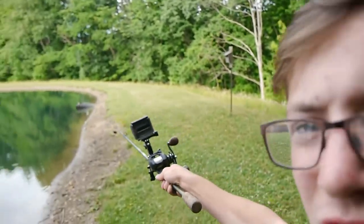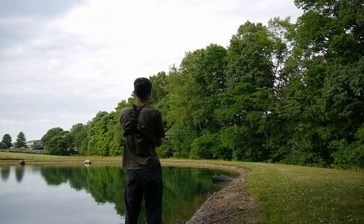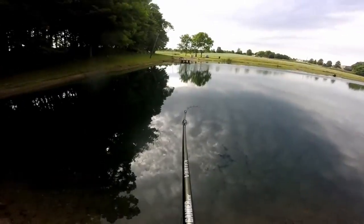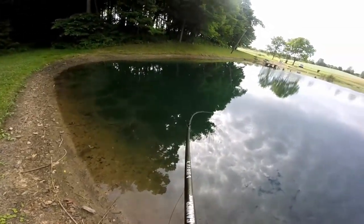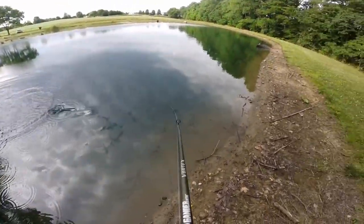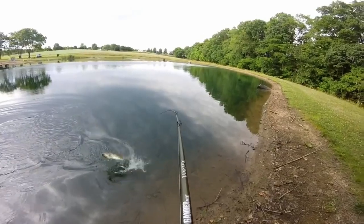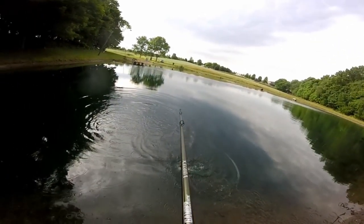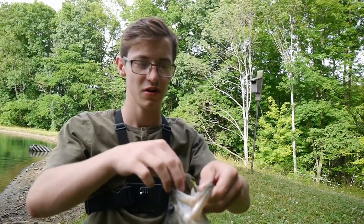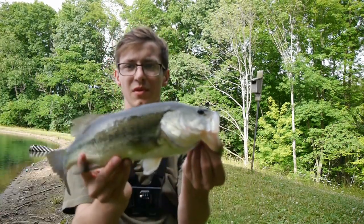How much do you guys want to bet I'll catch a fish off that little drain pipe? Isolated structure - let's see what happens. It's a good fish too! Another beautiful fish on the swim jig right off that little drain pipe. I told you guys there'd be a fish there - awesome!